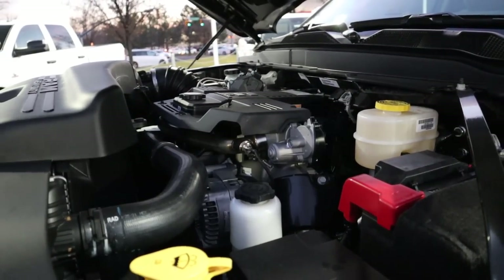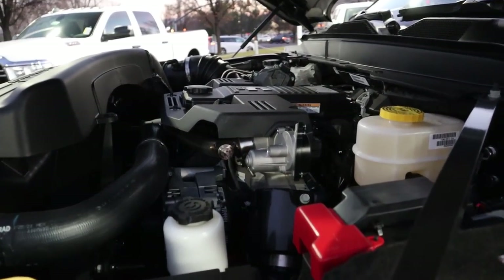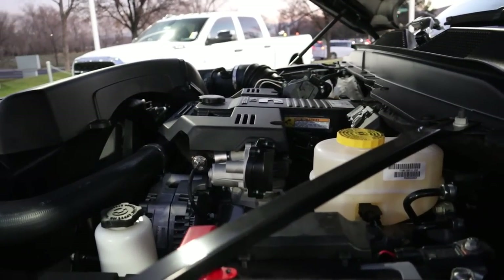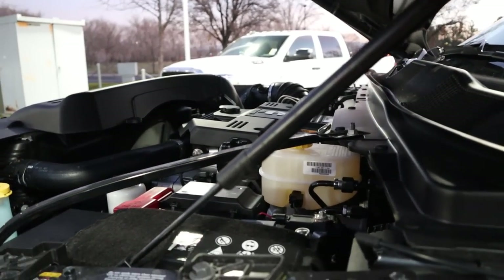Under the hood, we have the 6.7-liter inline-six Cummins that goes through a six-speed automatic known as the 68RFE. Power outputs are 370 horsepower and 850 pound-feet of torque, and that is the only available tune for the 2500 with the Cummins.